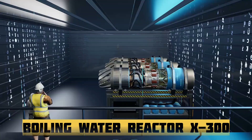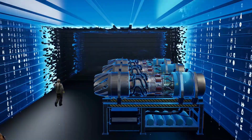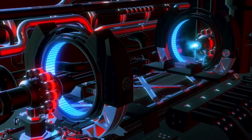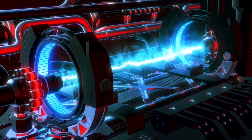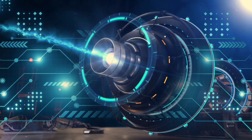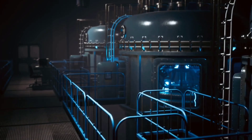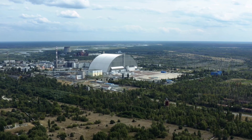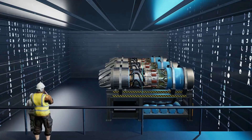What sets the BWRX-300 apart is its ability to combine advanced safety, simplicity, and economic efficiency in a single design. It uses natural circulation for cooling, eliminating the need for active pumping systems. It's also equipped with passive safety features, which means that in the event of an emergency, the reactor can shut down and cool itself without any operator action or external power for at least seven days. That level of autonomy is a major leap forward in nuclear safety.